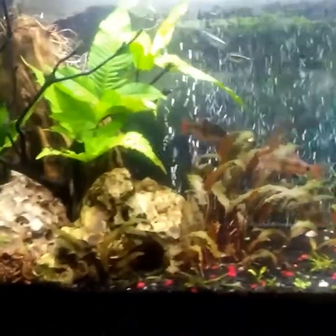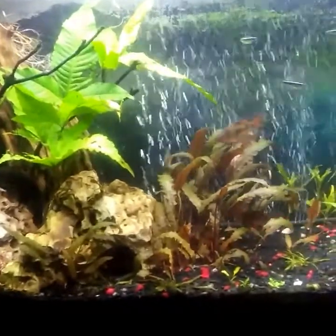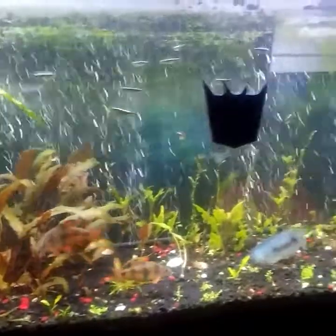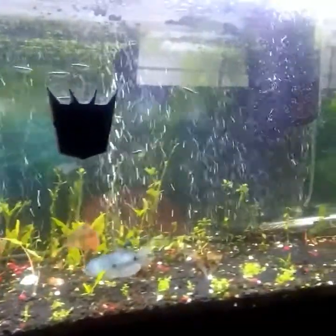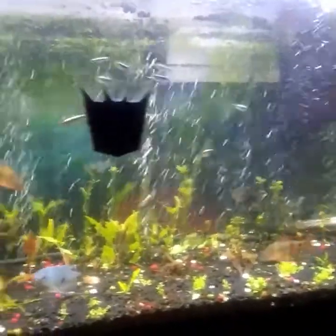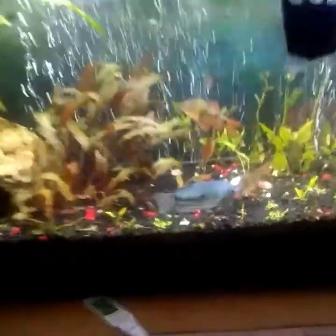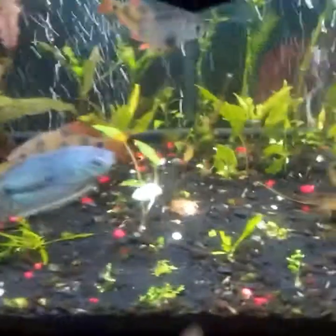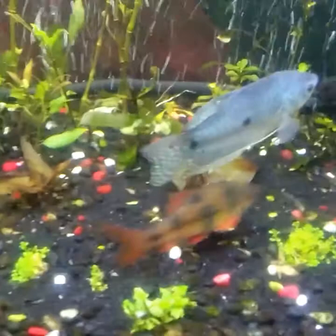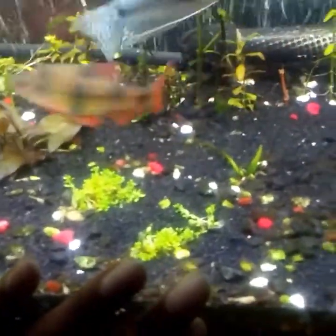Hello guys, welcome back to my channel. I wanted to bring you guys an update on the 55 gallon. I'm gonna scroll through and see if you can see the updates, if you notice anything missing or anything added to the tank. If you didn't notice, I'll go a little bit closer — I do have baby tears in this tank now, and I don't have CO2, so I'm just testing it out to see how it goes. It was only like four dollars, so why not test it, right?